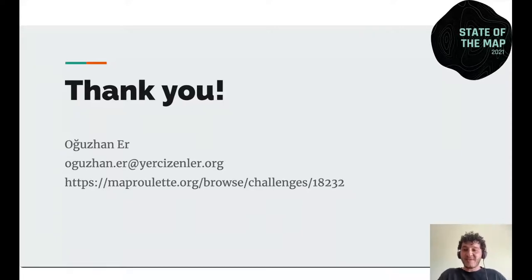Thank you for listening. Have a good conference. Thanks, Oz and Zayed — I'm really glad to hear what's happening with OpenStreetMap in Turkey.